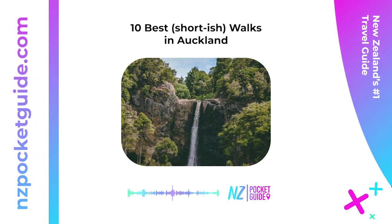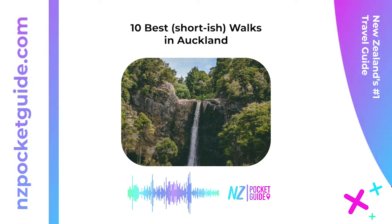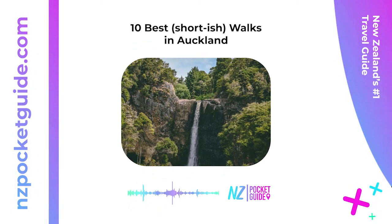1. Coast to Coast Walkway — four hours one way. See the highlights of Auckland city on the Coast to Coast Walkway. Walk 16 kilometers (9.9 miles) between Waitematā and Manukau, passing some of the city's iconic heritage buildings as well as through the Auckland Domain and the volcanic cones of Mount Eden and One Tree Hill. It's the ultimate day out for those staying in the city center.